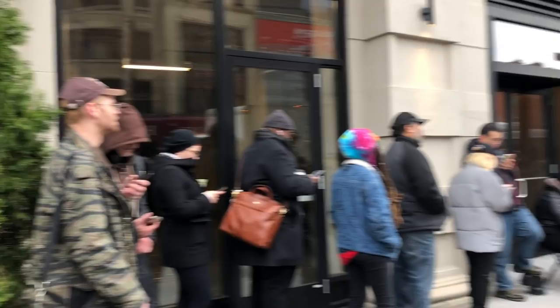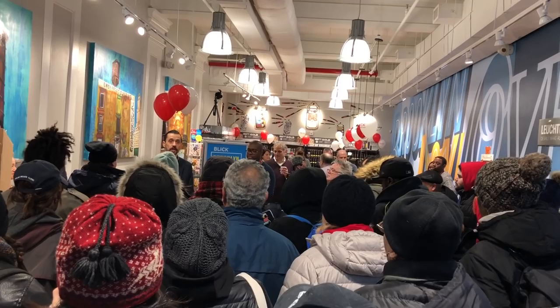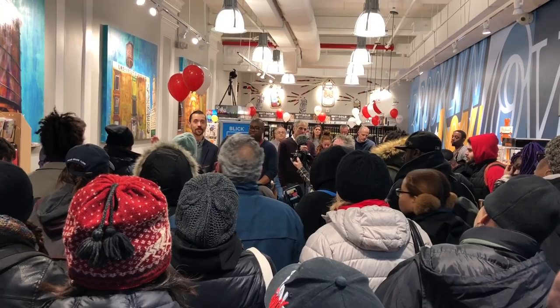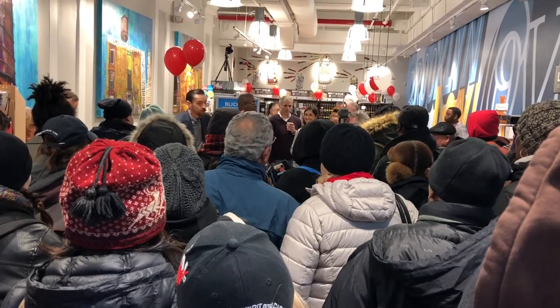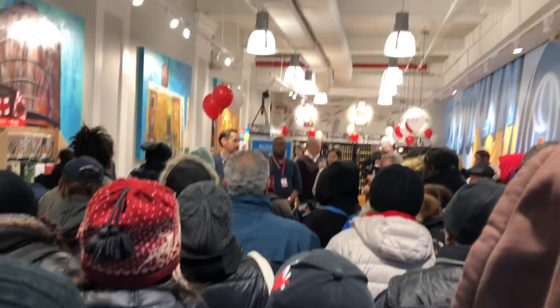Today I'll be doing an unboxing of a haul I got from a brand new Dick Blick store that just opened up near me. They had a gift bag given out to the first 50 people that got there, and I was lucky enough to be among those people. They had various activities inside, and I think I recorded some of them. They also had bagels and coffee — no tea though.